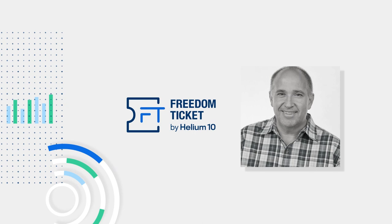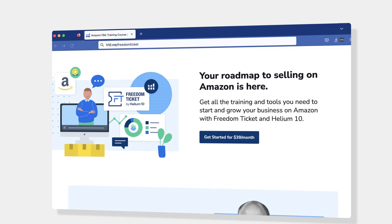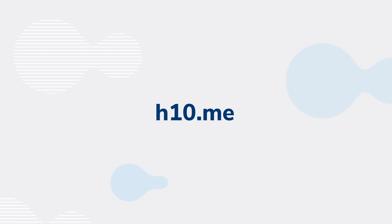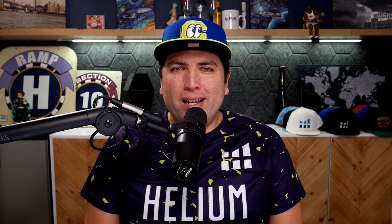Are you looking to learn how to sell on Amazon? The Freedom Ticket course made by Kevin King is one of the most popular courses ever created for Amazon sellers. It's got over 90 modules and 40 hours of detailed step-by-step training. This course costs $997, but Helium 10 actually covers that cost for any Helium 10 member. Find out why tens of thousands of students love this program by going to h10.me/FreedomTicket. Use our podcast discount code SSP10 to save 10% off for life.